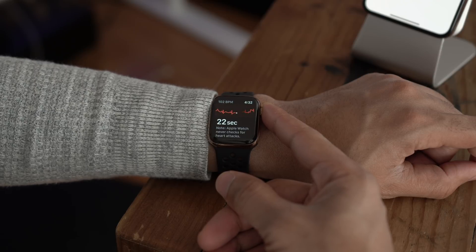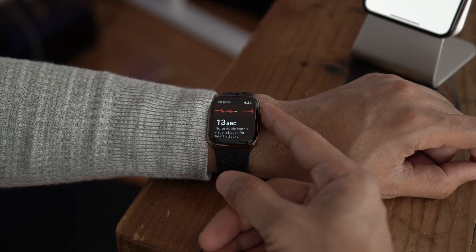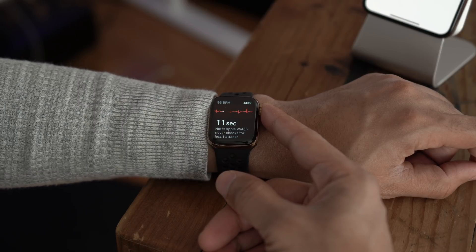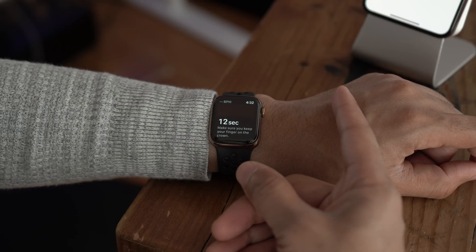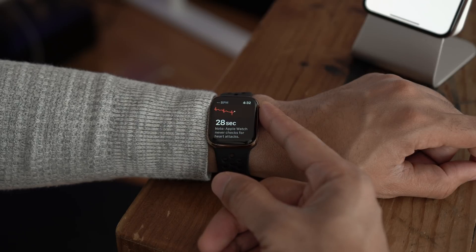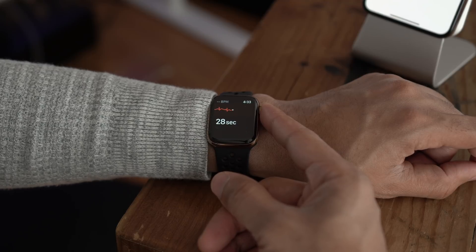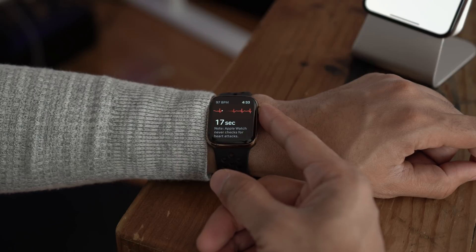It's measuring that in real time and recording it through the health app. A couple of things to keep in mind: you want to make sure that your watch is secure and snug on your wrist, and you want to make sure that you have it resting — like I have it resting on a table or something. If you remove your finger from the digital crown while the ECG is in progress, it's going to rewind all the way back to the beginning and you're going to have to do the whole thing over again. So keep your finger nice and snug on the digital crown for the full 30 seconds in order to record the ECG.